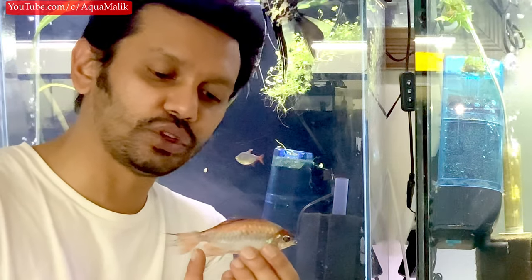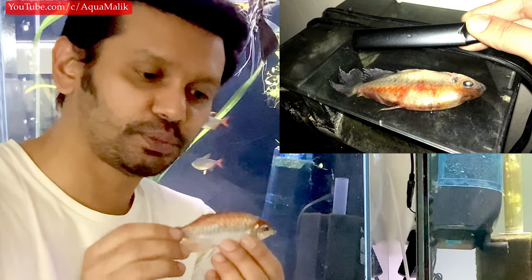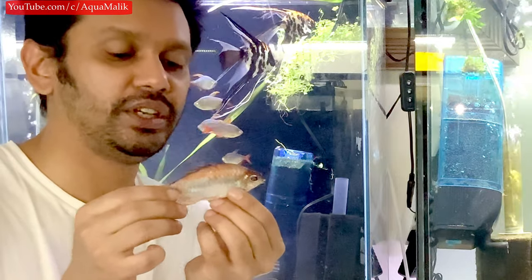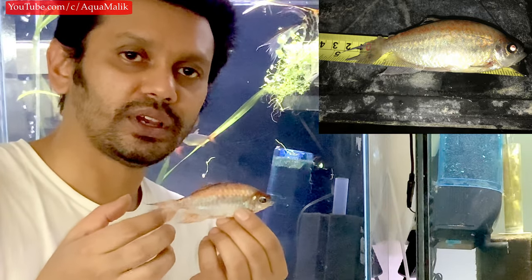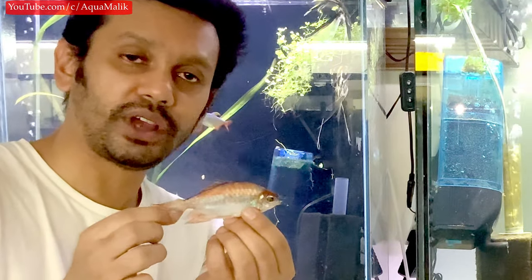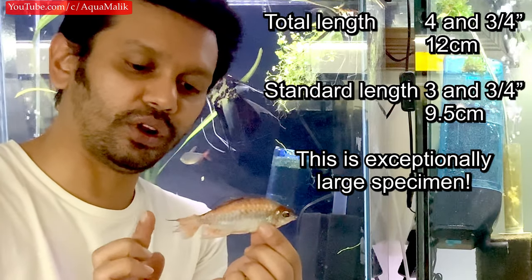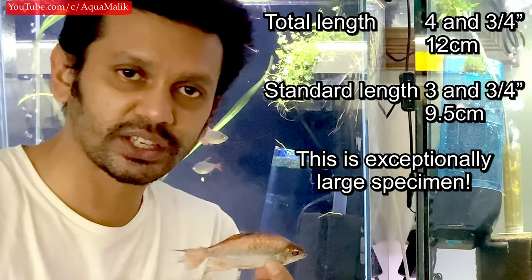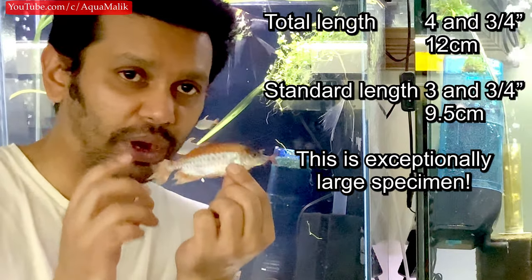For this particular preserved specimen, which is quite large and rare in size, the standard length is about three and three-quarter inches, and the total length is about four and three-quarter inches. He did have slightly longer trailer fins, but they were eaten by fish and snails before I pulled him out, which would have pushed him over five inches. This is a quite large fish.